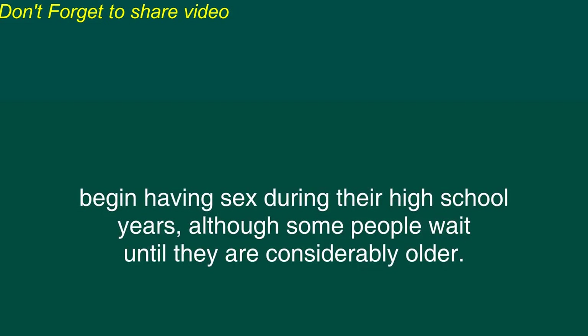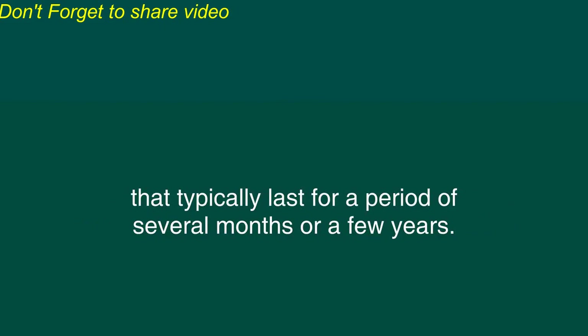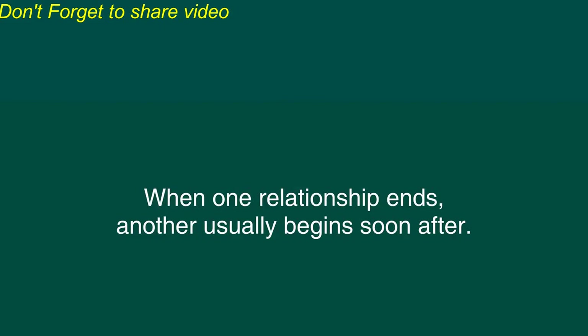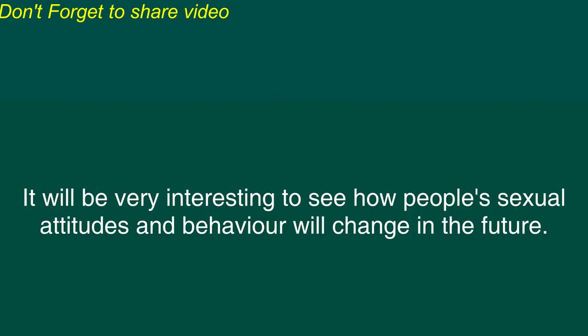In the early 21st century, most young people in Western countries begin having sex during their high school years, although some people wait until they are considerably older. Some young people are promiscuous, but most engage in monogamous relationships that typically last for a period of several months or a few years. When one relationship ends, another usually begins soon after. This pattern usually continues until marriage. After marriage, most people have sex exclusively with their spouse. However, some people do commit adultery. Sexuality has changed a great deal in recent decades. It will be very interesting to see how people's sexual attitudes and behavior will change in the future.